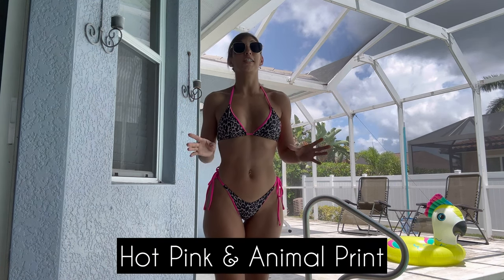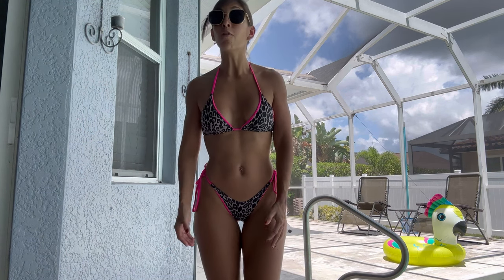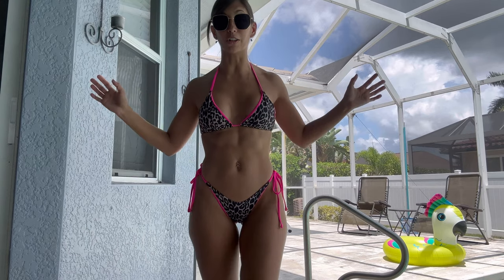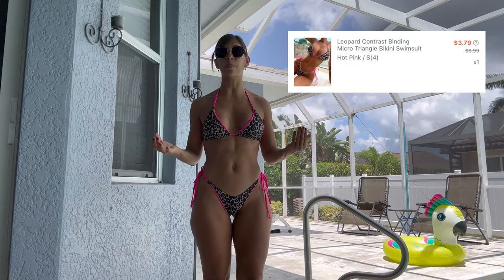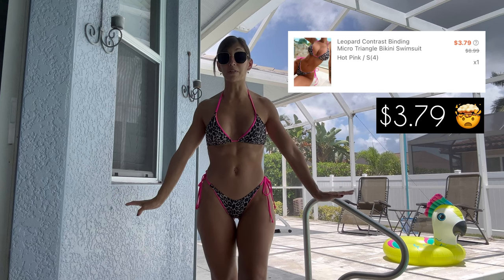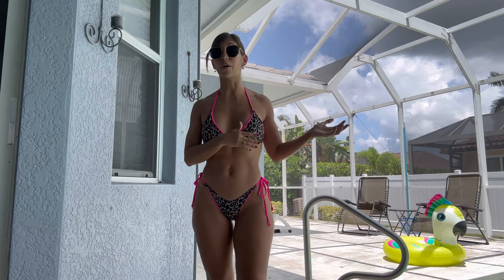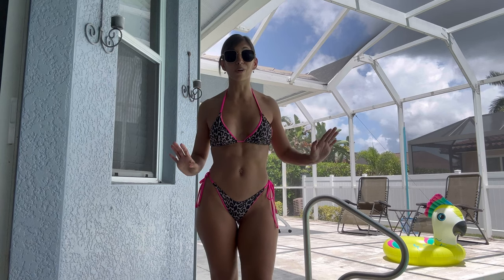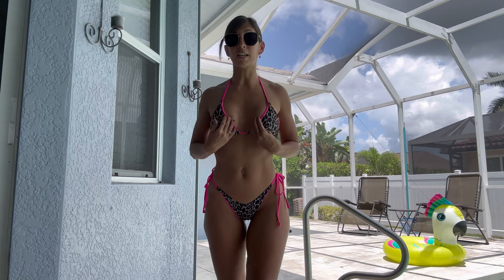Bikini number one — I just decided to put this on today and I'm already loving it. It's going to be a staple for me. I do love animal print, but if I like something more than animal print, it's a pop of color, so this one does it all. The fit is great. On a bikini that's on sale, I'm really expecting some weird-looking things, but this one fits like a glove. It has really nice coverage on the front.